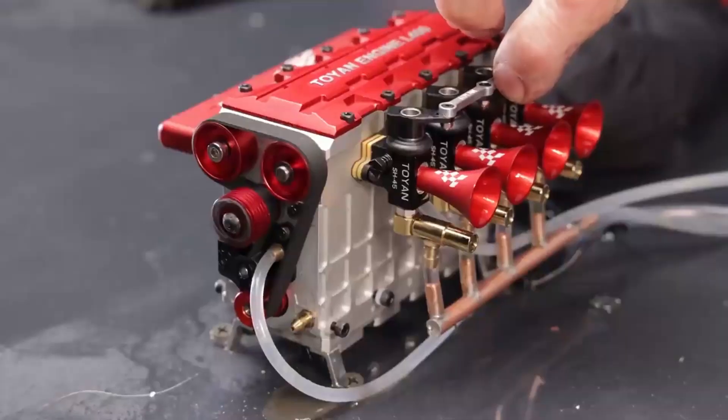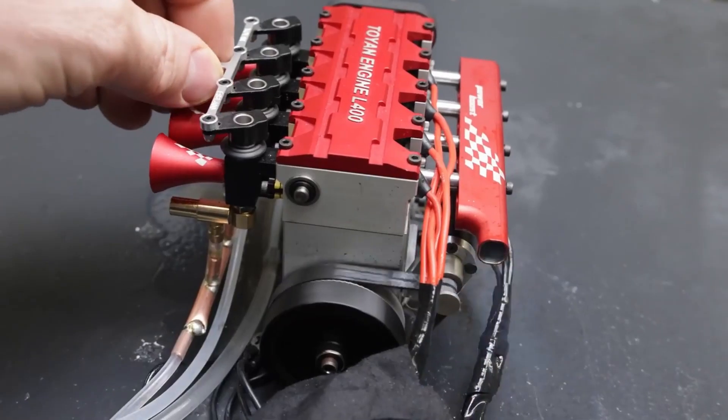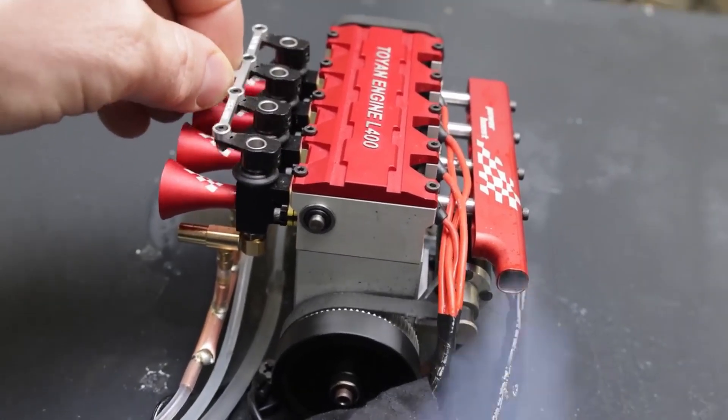Before we start talking about force induction, let's talk about how normally we would get more brake horsepower. The first way is to get a bigger engine. If the engine is bigger, we will get more power. Small engine, less power. Big engine, big power.